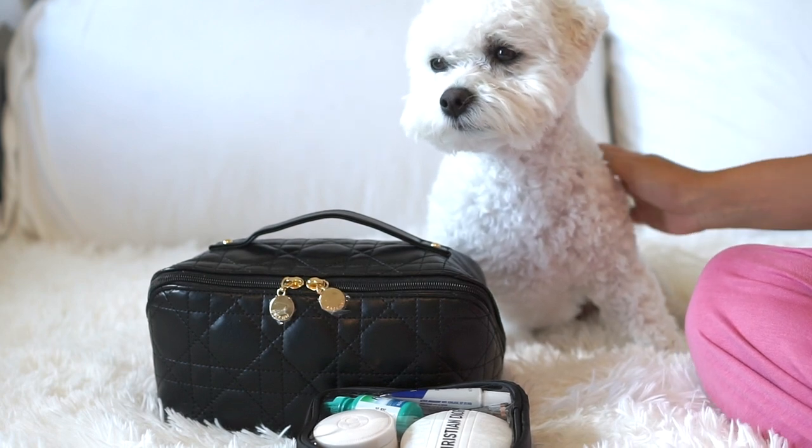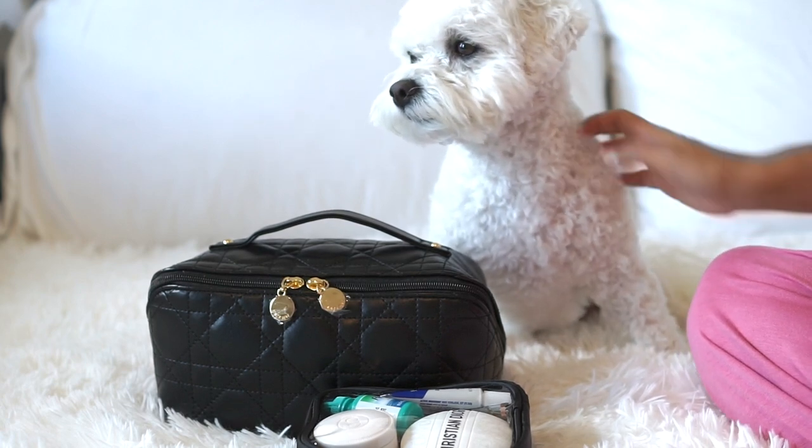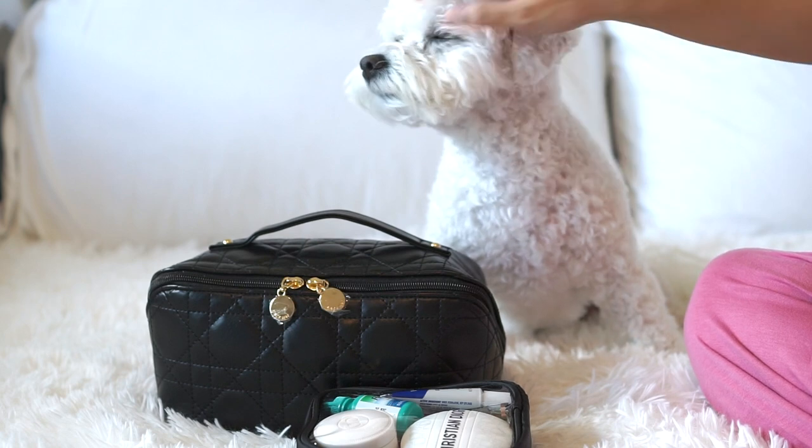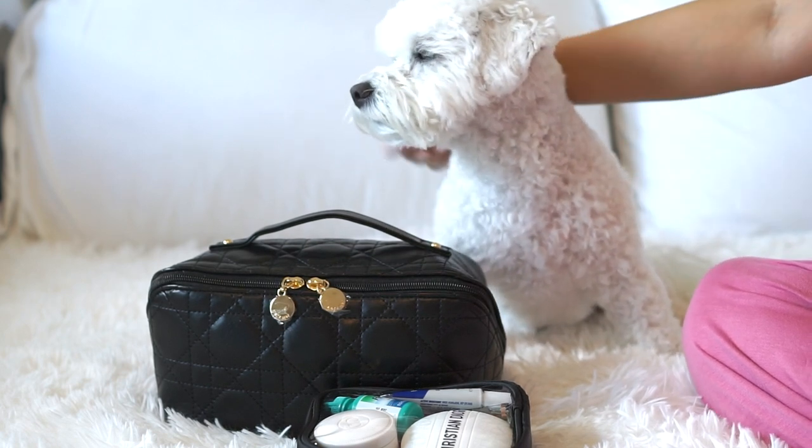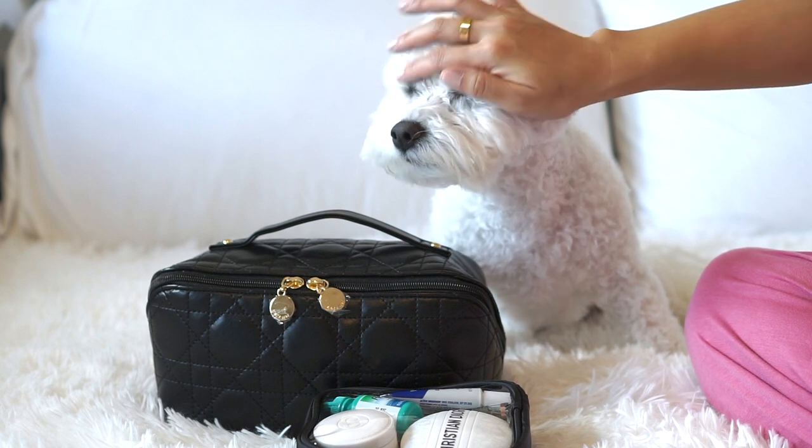Hi everyone! I hope everyone's having a great week. My puppy and I are back with another video. She just got a haircut so she looks like a fuzzy little meerkat. Hopefully she'll just take a nap — she's really tired. We just went on a walk and she can barely keep her little eyes open.